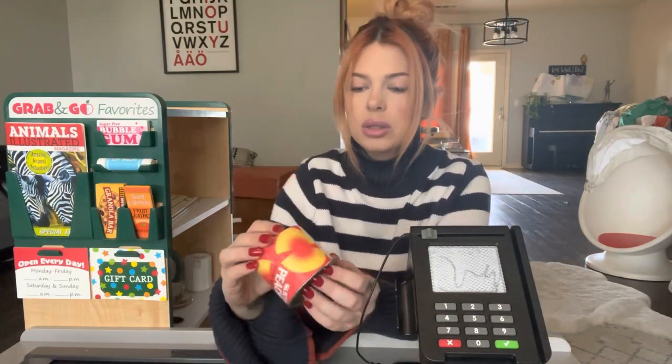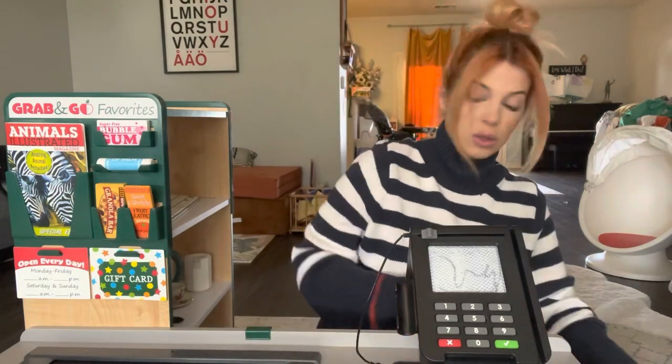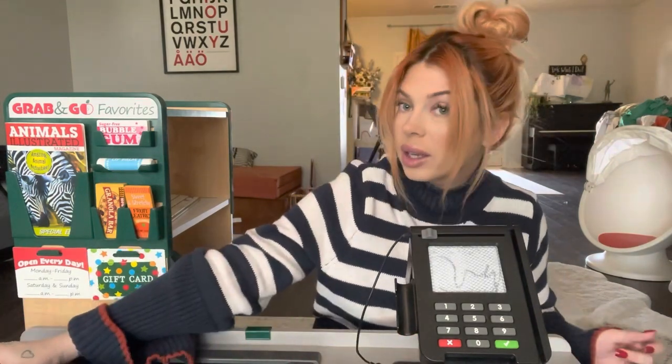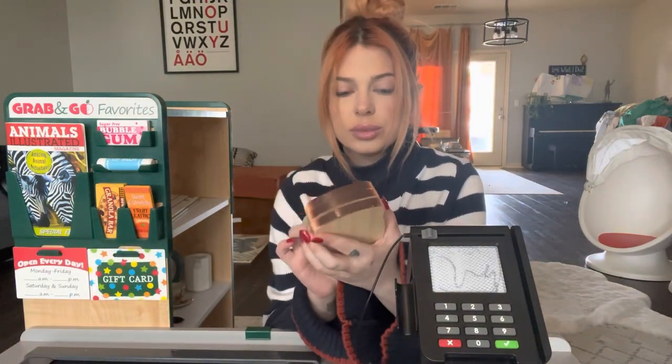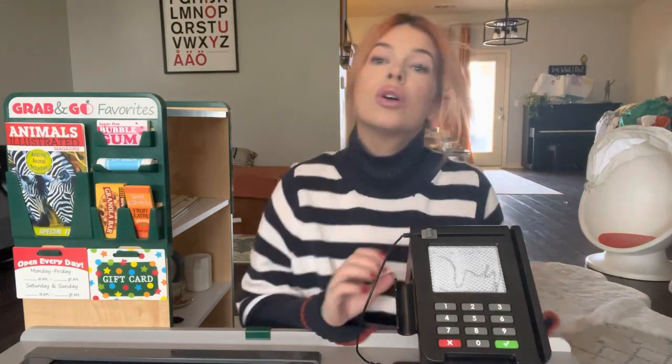Sliced peaches. And then the last thing is some sliced bread. I love the smell of bread and we have a really good bakery here. Oh, you have some coupons? Yeah, I'll take those.